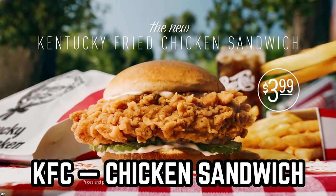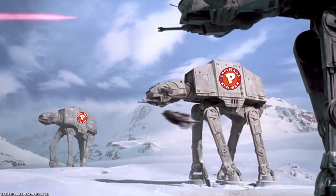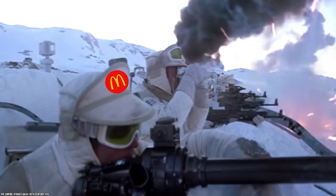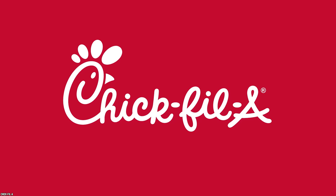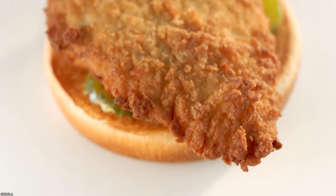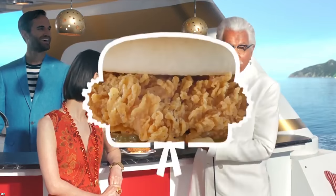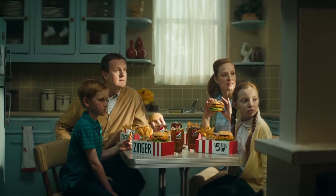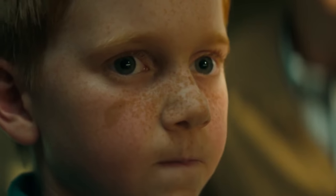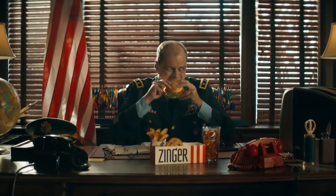KFC Chicken Sandwich. In recent years, there has been a bit of a chicken sandwich war going on amongst the fast-food chains. While the likes of Popeyes and Chick-fil-A are pushing the boundaries on what is possible when it comes to the humble chicken, the king of chicken in the fast-food world, KFC, has decided to up its game in order to keep up. While KFC has been satisfying our chicken needs for decades, it has now decided to bring us a truly potentially game-changing chicken sandwich.